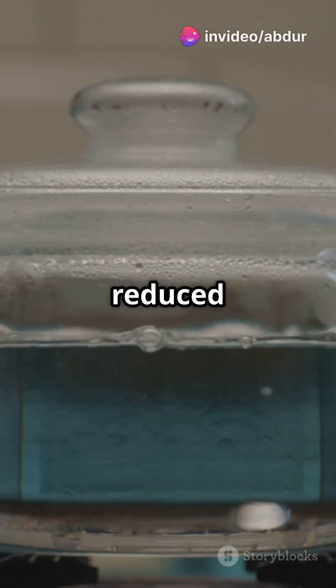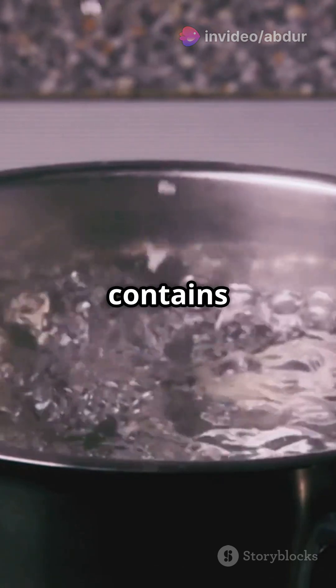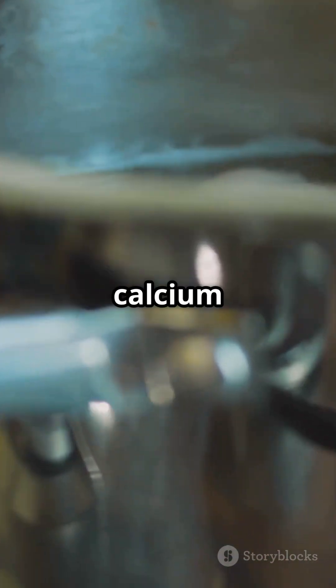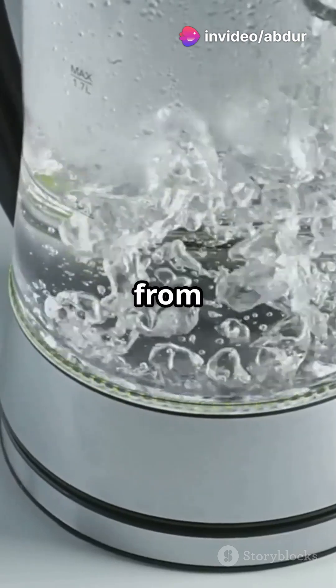The result? Boiling reduced nano and microplastics by 25% in soft water, and up to 90% in very hard water, which contains more minerals. When you boil hard water, minerals like calcium carbonate form limescale, and that limescale actually traps the tiny plastic particles, removing them from the water.